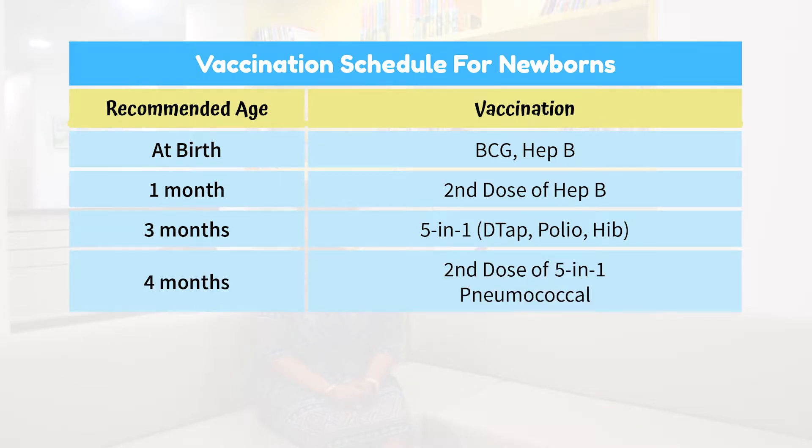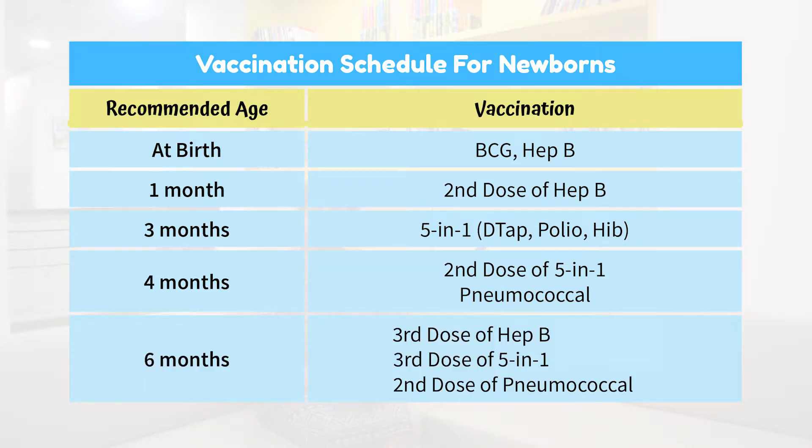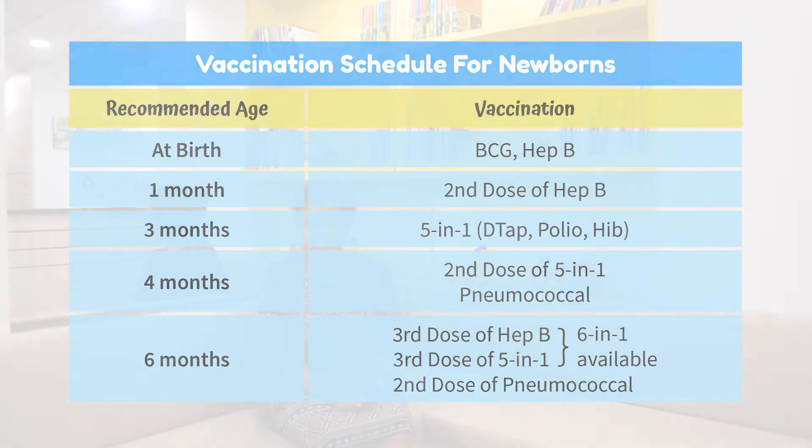At the fourth month visit, they are given a second shot of the five-in-one vaccination and the first pneumococcal vaccination. At six months, they are given the third dose of Hepatitis B, followed by a third five-in-one vaccination, plus the second pneumococcal vaccination.